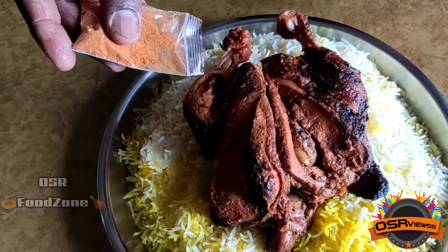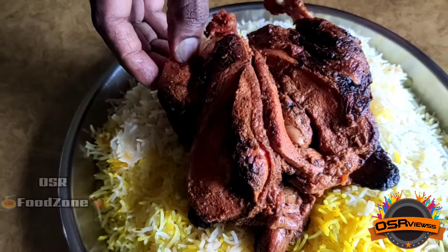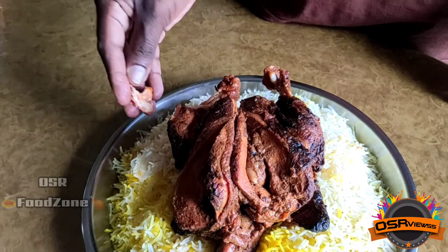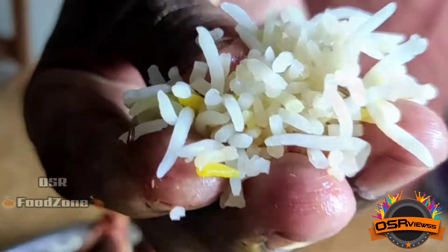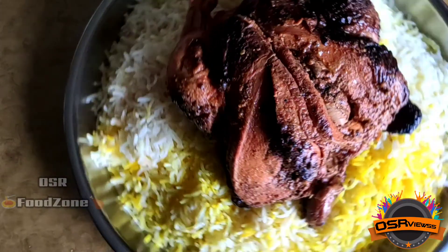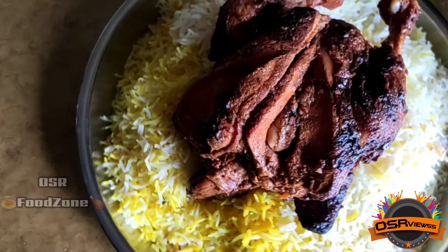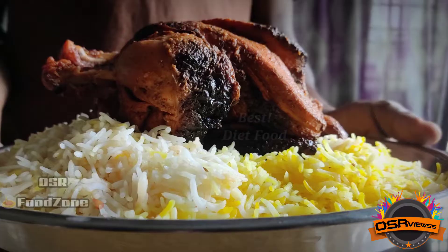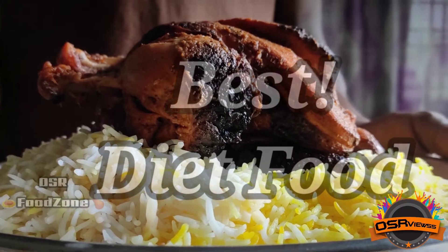They also provide a masala packet which is good for digestion, and you won't feel the heaviness of having grilled chicken. This white layered rice doesn't have any ghee or anything, so it can be easily consumed by fitness people without any second thought. It's not only for people who are into fitness, but also for people who are into modeling, either men or women.